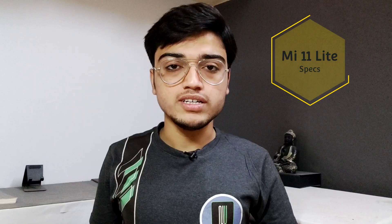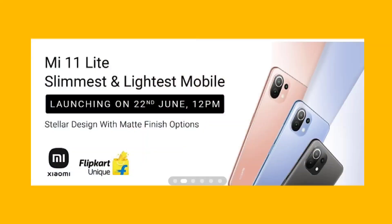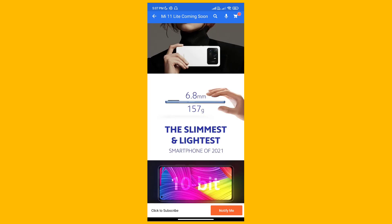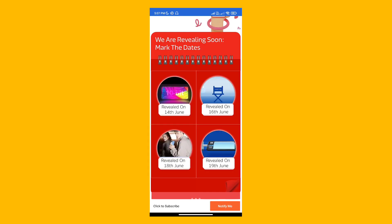First of all, the Mi 11 Lite. The Mi 11 Lite is launching on 22 June — there was a landing page and now some specs are revealed. You can see a Super AMOLED display, a 4200mAh battery, 33W inbox charging, a Type-C port, and the camera will be 64MP. So there are some specs — let's see what else will be revealed.